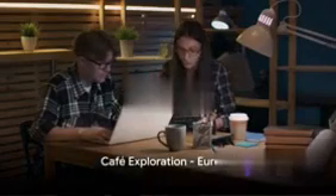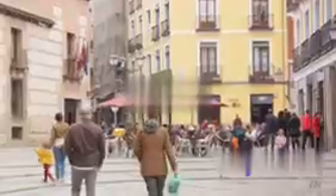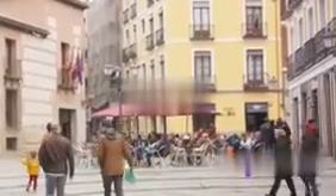First stop on our cafe tour: Europe, where history meets modernity in a cup of coffee. Let's start with Café St. Oberholz in Berlin, Germany, a haven for digital nomads. The place buzzes with creative energy, offering fast wi-fi and a plethora of power outlets. It's more than a cafe — it's a community hub where you can linger over a cup of coffee or two without breaking your budget.